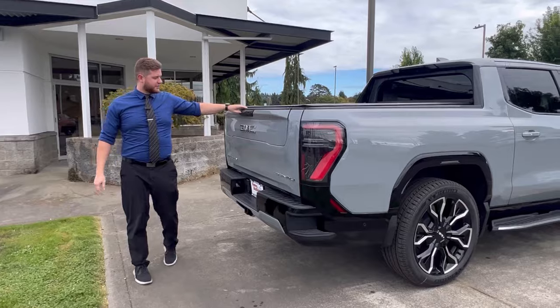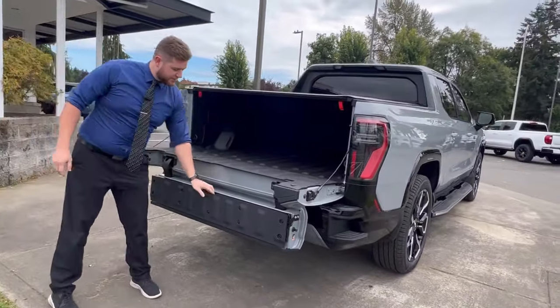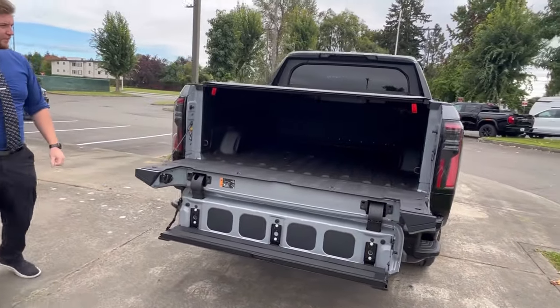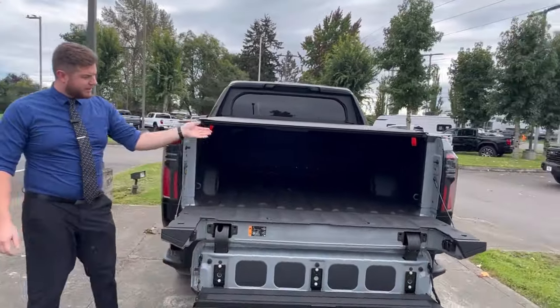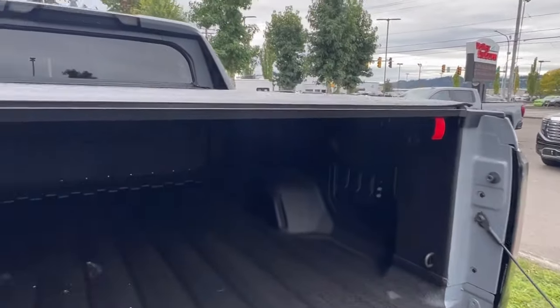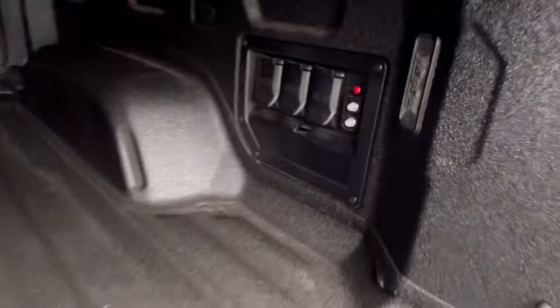All Edition 1s come with our exclusive multi-pro tailgate, which allows for easy access into the bed. Power outlets are included in the bed of this vehicle — two 120-volt outlets and a 240-volt to charge, power up, or run whatever you need.